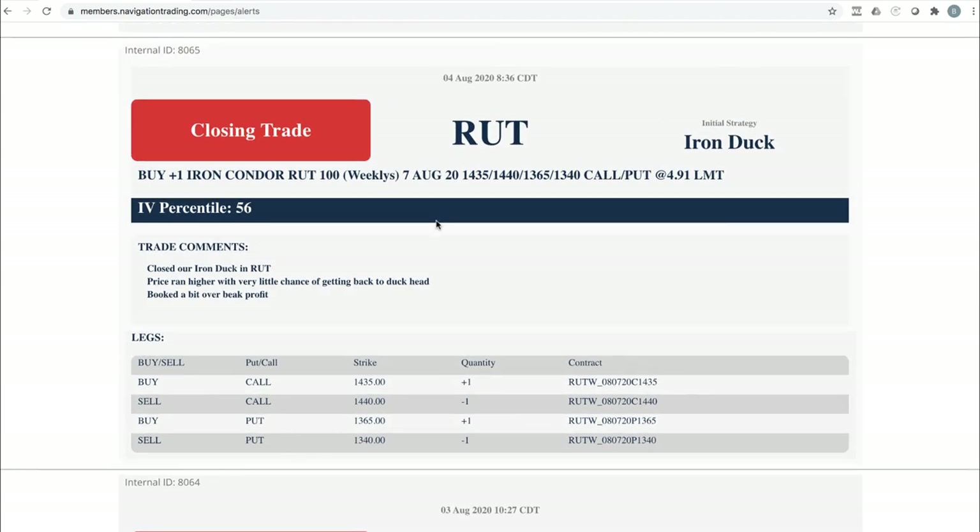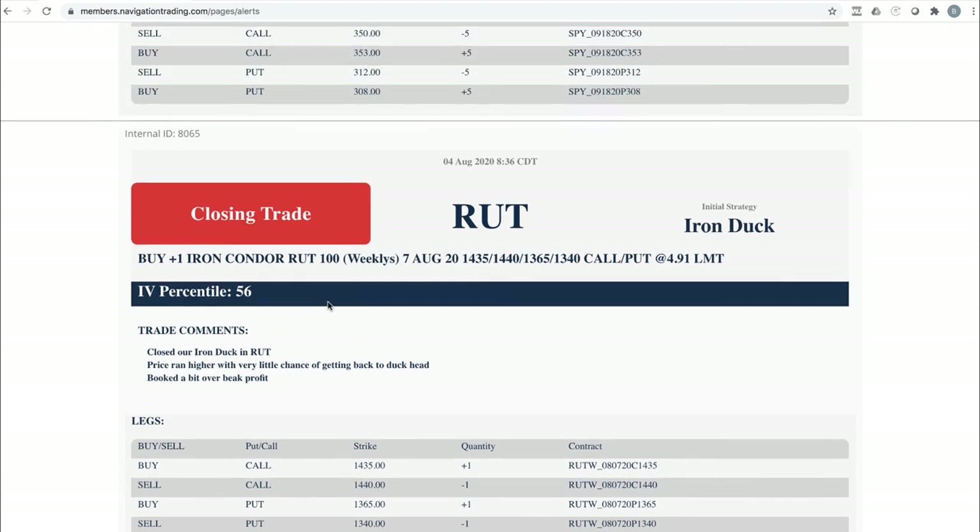Closing trade in RUT. We had an iron duck and price ran up — had very little chance of getting back to the duck head. So we went ahead, took the beak profit, and ran. We're out of RUT. I was looking at doing another one today but ended up doing it in SPY instead.